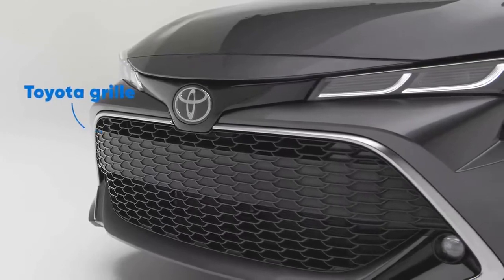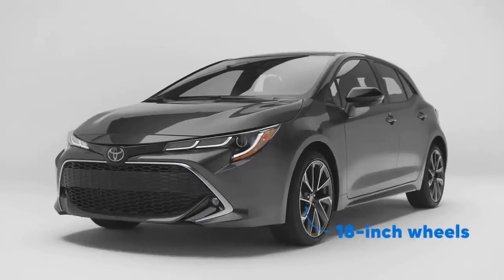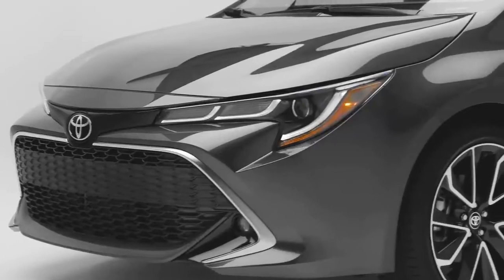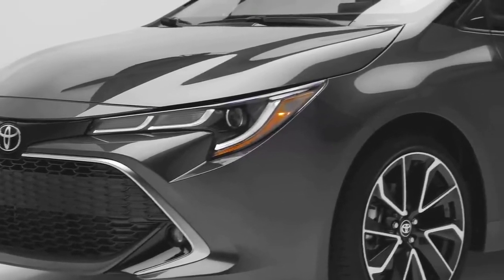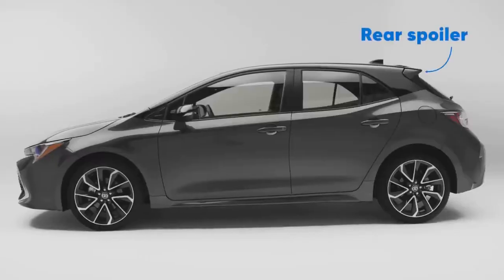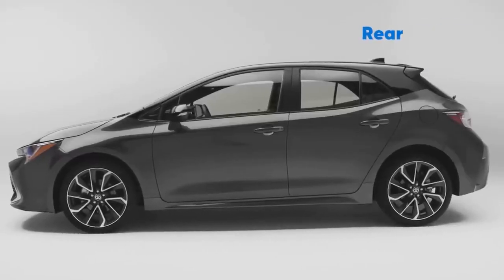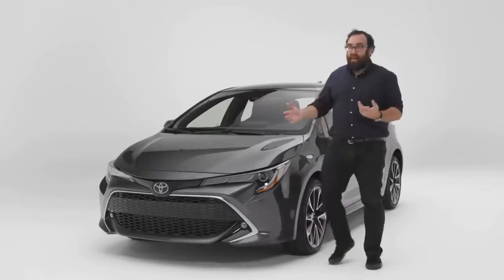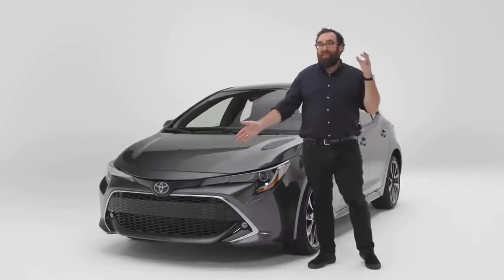We've seen this grille on other Toyotas like the Avalon, only the Avalon is two, maybe three times as big as the Corolla Hatchback. So the way it works here, it's like a miniature schnauzer — it's a lot of head but this tiny little body. The rest of the car is pretty good. To me, it reads like a JDM hatchback — Japanese domestic market. Overall, I can't take my eyes off the grille, and maybe that's the point.